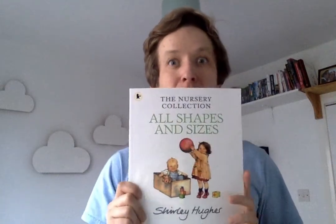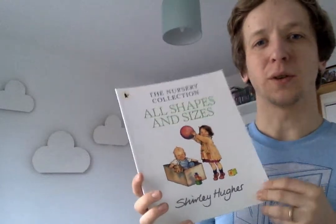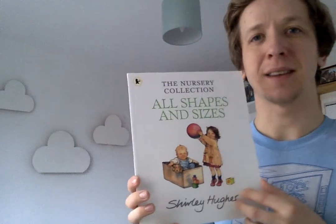Hello, I've been digging through our bookcase and I've found another maths book. So today's story is by Shirley Hughes. It's called All Shapes and Sizes.